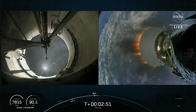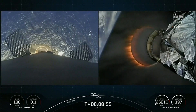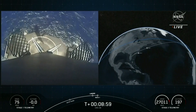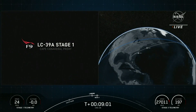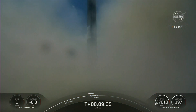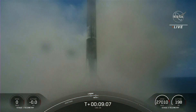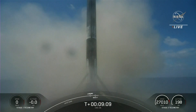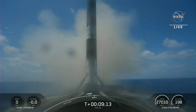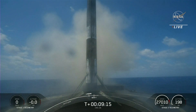And there you heard those callouts and probably saw on your screen. And there you have it, the Falcon 9 first stage that supported today's mission has landed for its shift time, having previously supported crew...